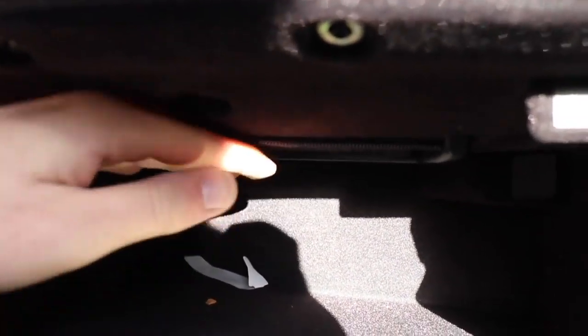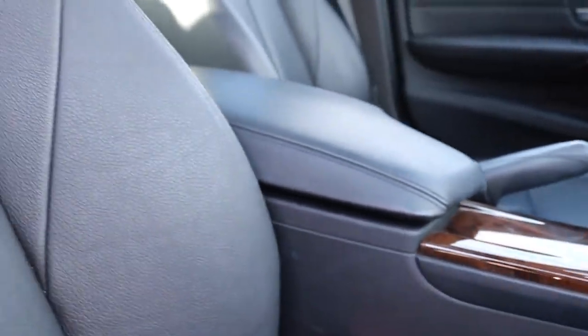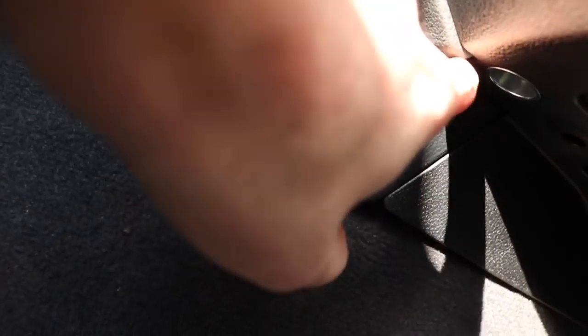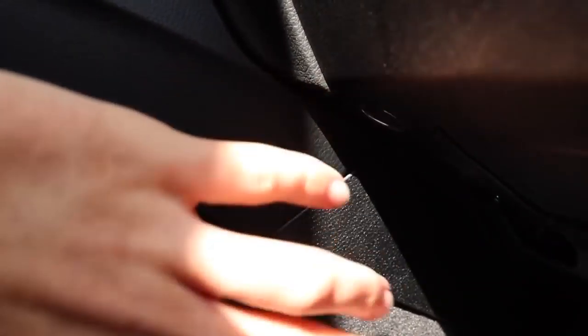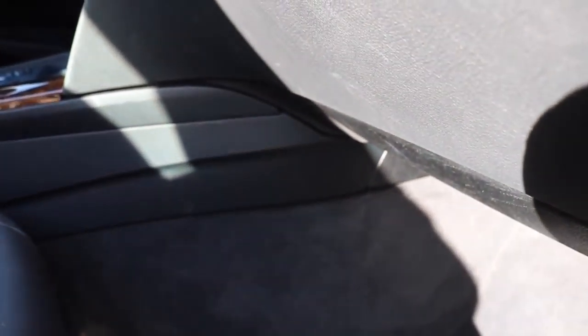Down here there's a little cubby just to put some files or whatever — I actually didn't notice that at first. And if you come to the passenger side looking for a power outlet, there's one in the center console and actually another one down here, which is kind of crazy. You can plug in a USB, cigarette lighter adapter, whatever you want, and tuck the cables right in there.